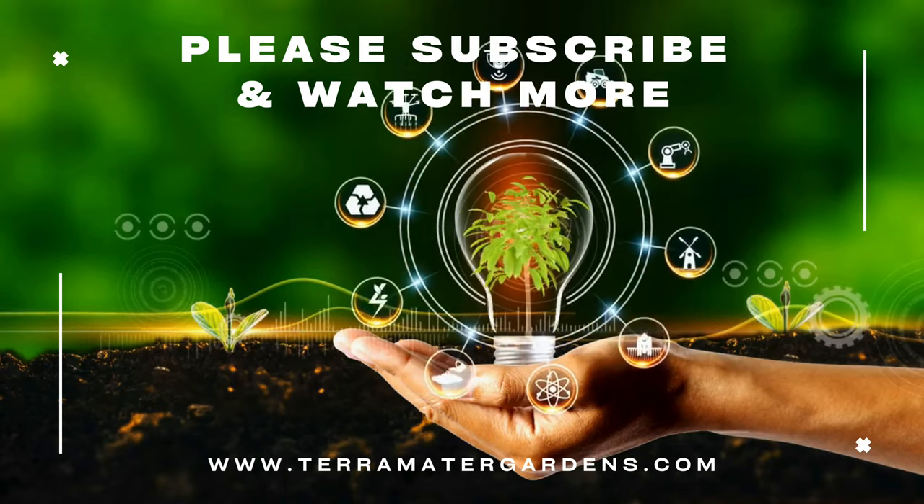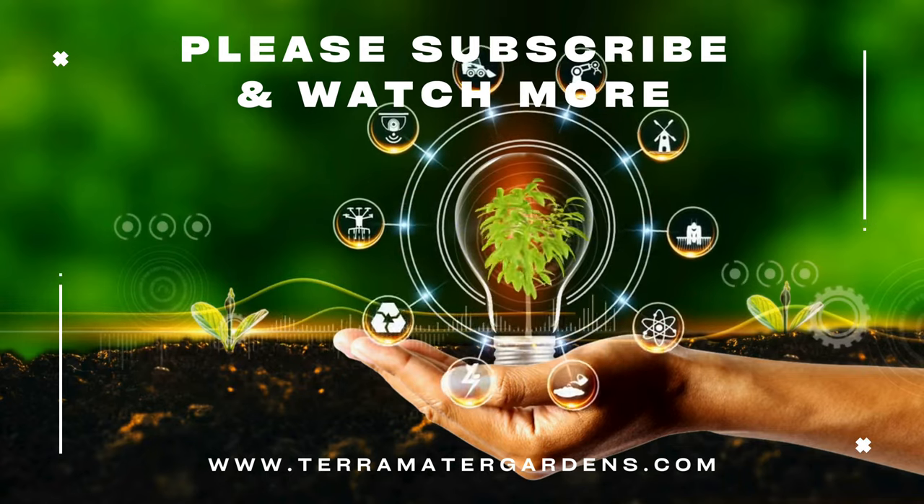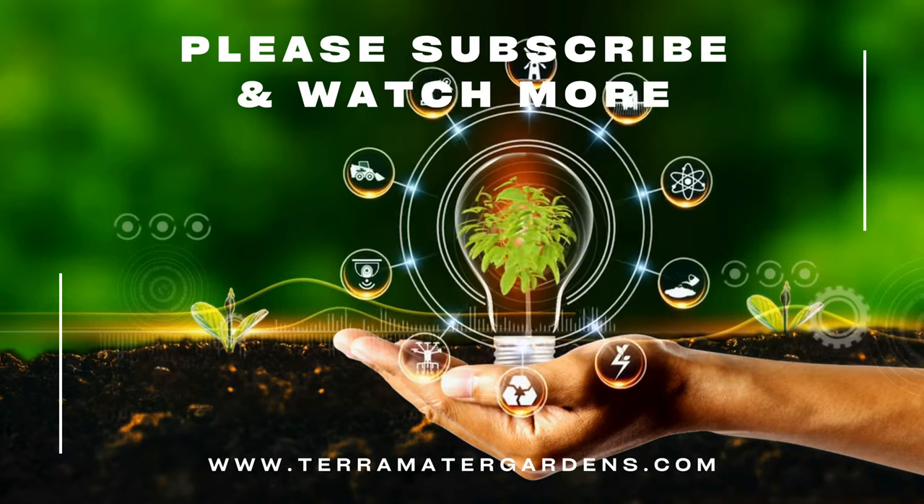Thank you for joining us on this exploration of Hypestes Confetti Compact Pink. Stay tuned for more plant profiles, gardening tips, and inspiration on our channel. Don't forget to subscribe!